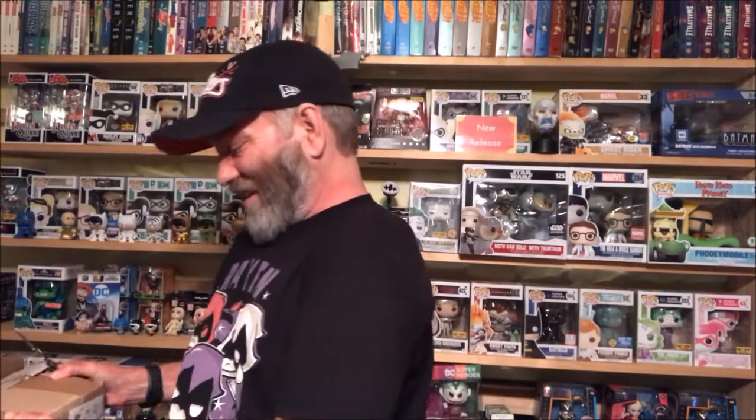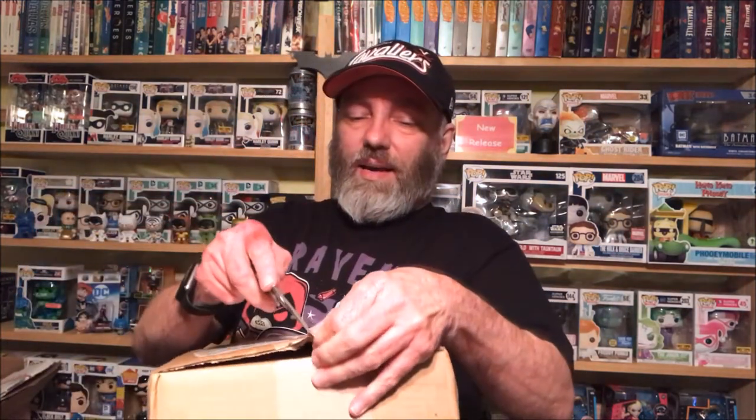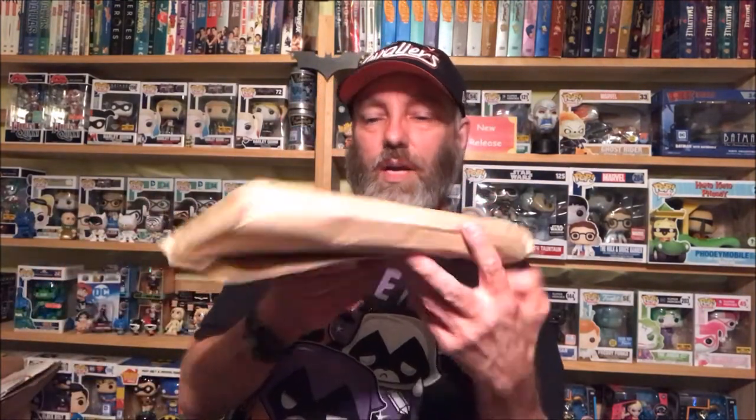Hey everybody, this is Daryl aka the D from the Simply Incredible Podcast, and today we got our weekly comic book haul. It's not a lot to it this week — I've been trying to cut back a little bit. Next week I've got a bigger haul, but after that we're really going to cut it way back down. As you guys know, I'm getting ready for Heroes Con down in Charlotte — that's the middle of next month, cannot wait. If any of you guys are going, definitely let me know, I'd love to hang out and chat about comics, figures, whatever. Very small comic book haul this week — Midtown Comics, let's see what we got.